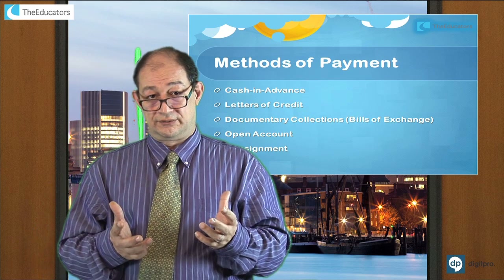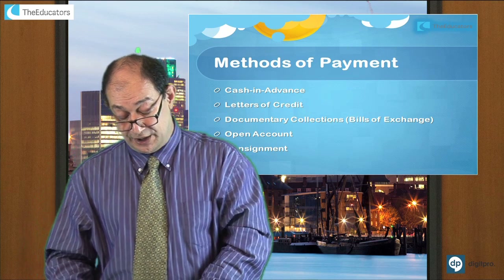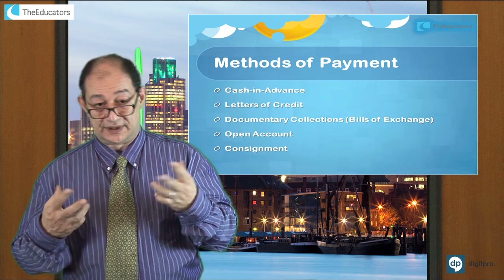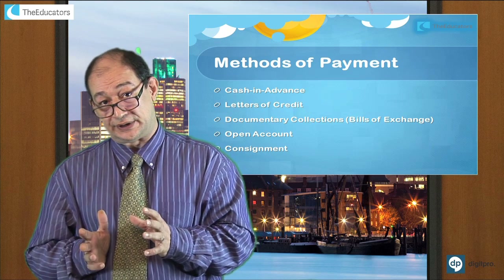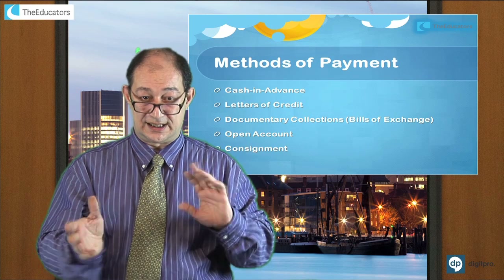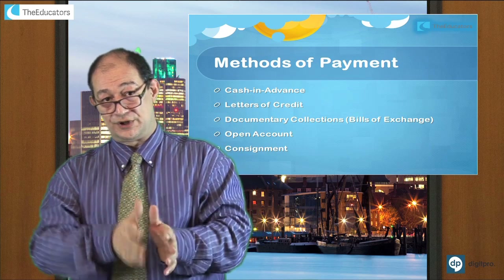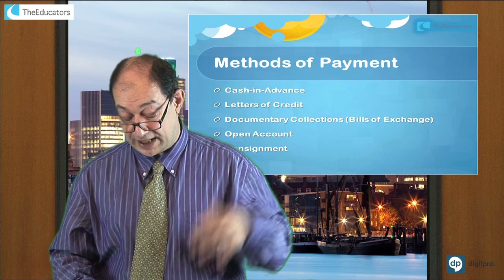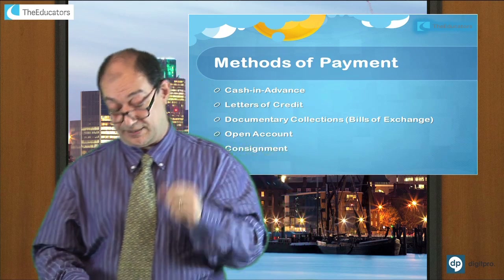If the trade has been going on and you've built a relationship with your manufacturer or importer, you move to open account. Open account means the exporter gives 30, 60, or 90 days credit to the importer to pay. The goods are sent and payment hopefully comes back within that period — every invoice must be paid before the credit period expires. There are ways of getting protection, such as a standby LC, which is only used if payment is not made.